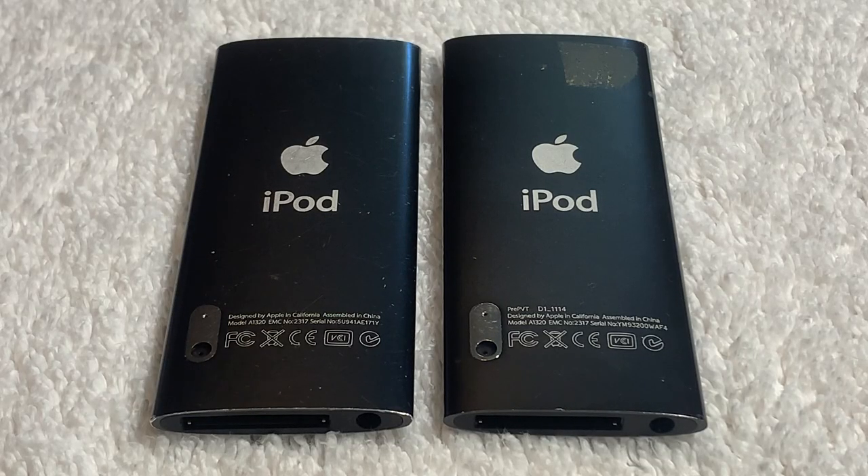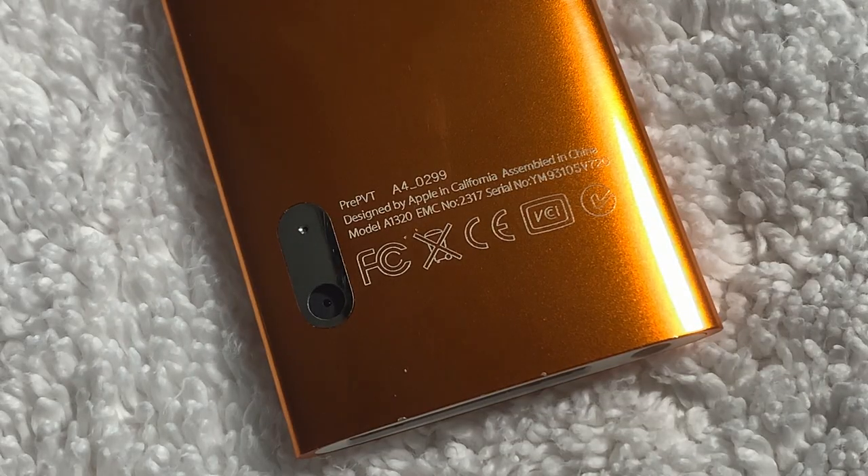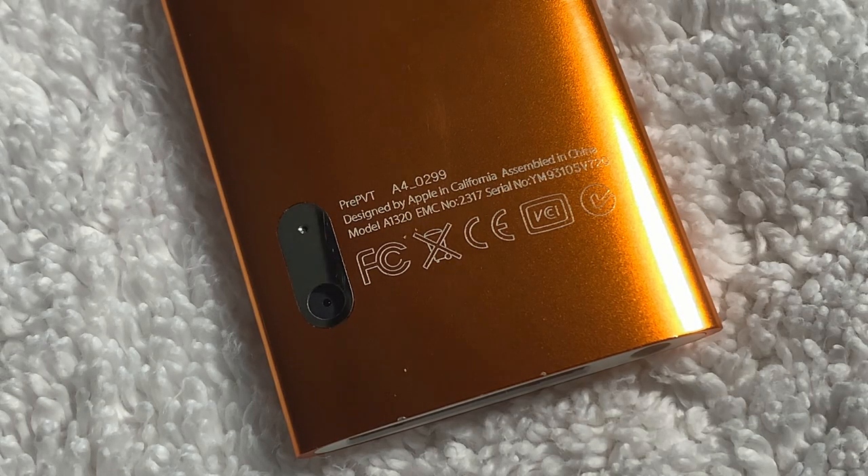First, let's take a look at the engravings on the back. Comparing the prototype iPod Nano to a normal iPod Nano, you can see that there's actually an extra line of text above the 'Designed by Apple California' line. This text, being present on both the orange and black prototype iPod Nanos, reads 'Pre-PVT' and then some identifying information.